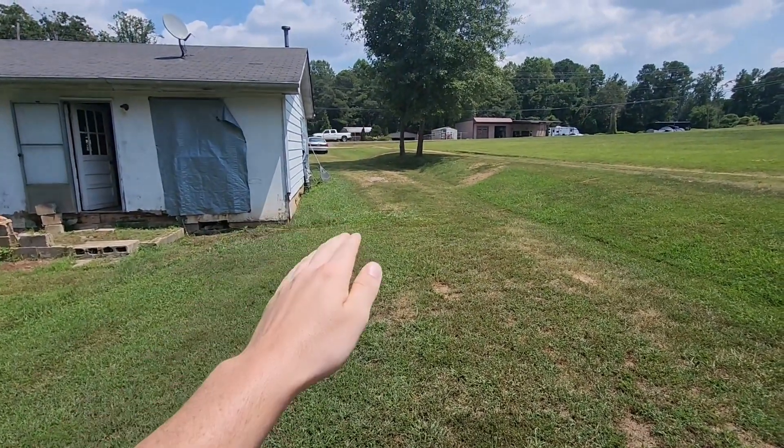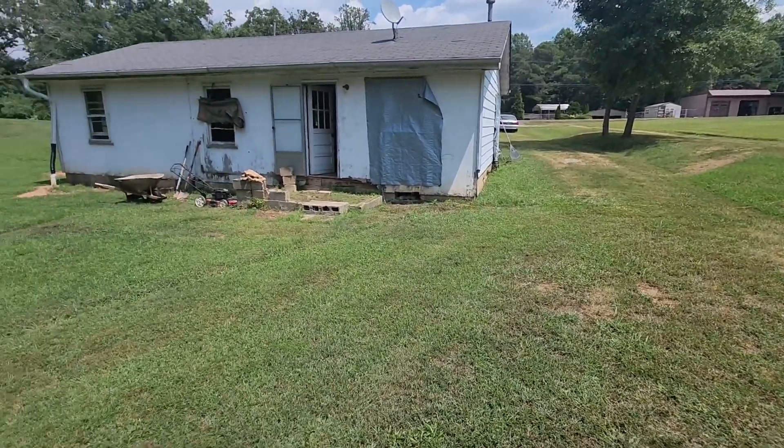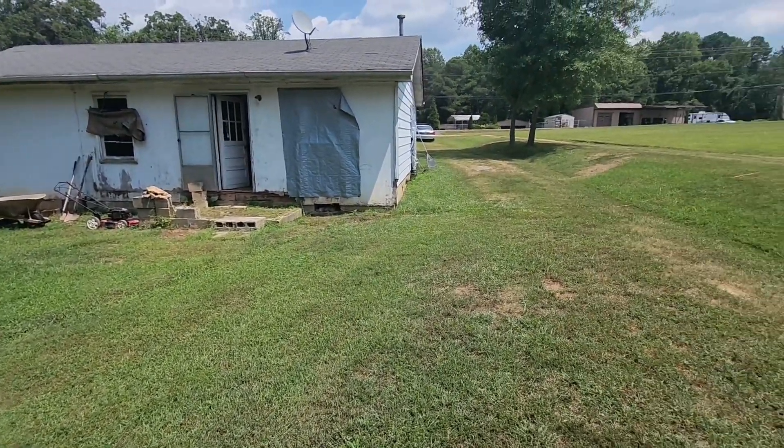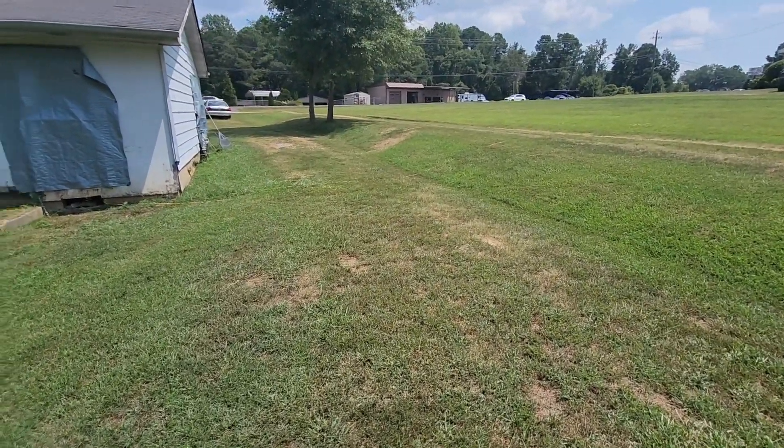Apparently when the house was built, the ground was down a couple feet — it looked like it was over there. So I've got to do some stuff to prevent that in the future.